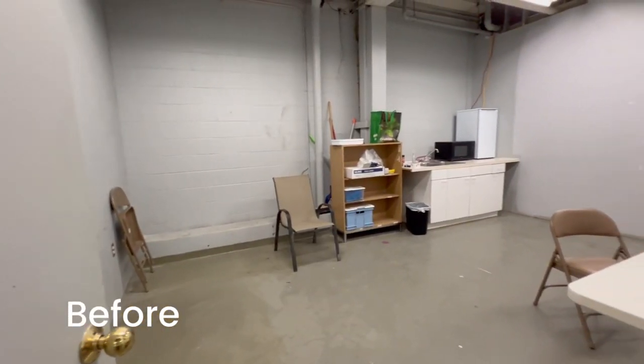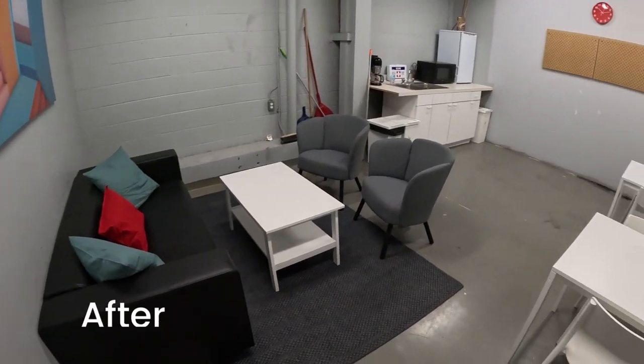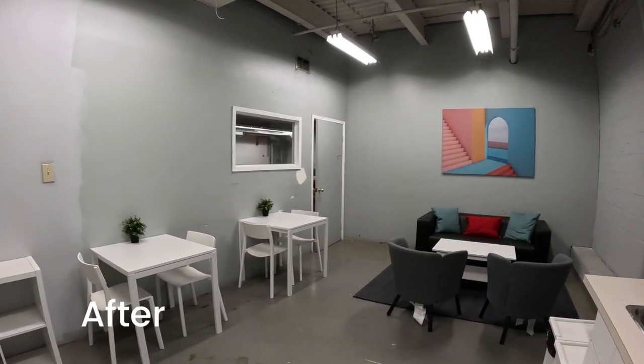The goal for the kitchen area was to provide nice soft seating and a little bit of a lounge feel so co-workers can sit and relax while they're on break. We were super excited to jump onto this project.